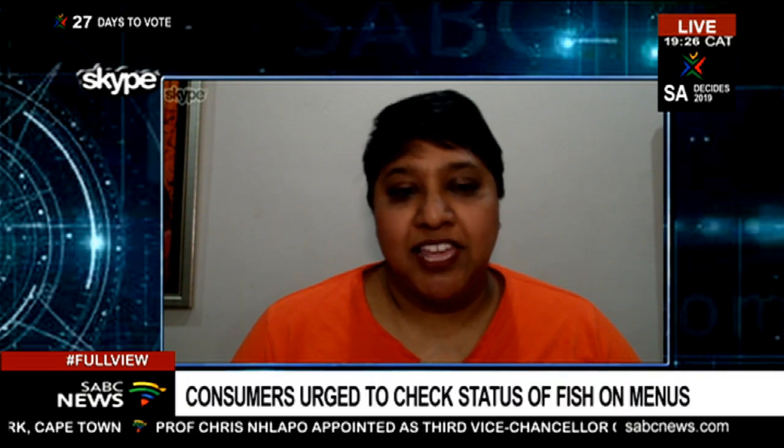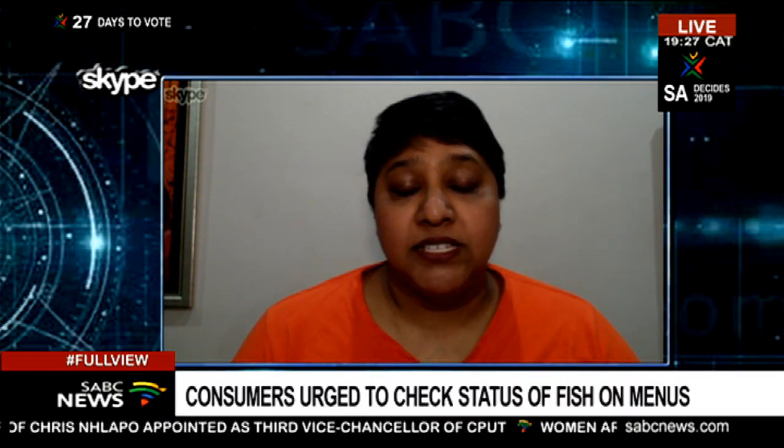How it works is that we scientifically assess all species that are found in our market. We look at things like if the species is well-managed, if stock is doing well in the oceans, and if there are some ecosystem effects of that fishery. Then based on categories, we rate them red, orange, or green — and that's where the traffic light comes in.